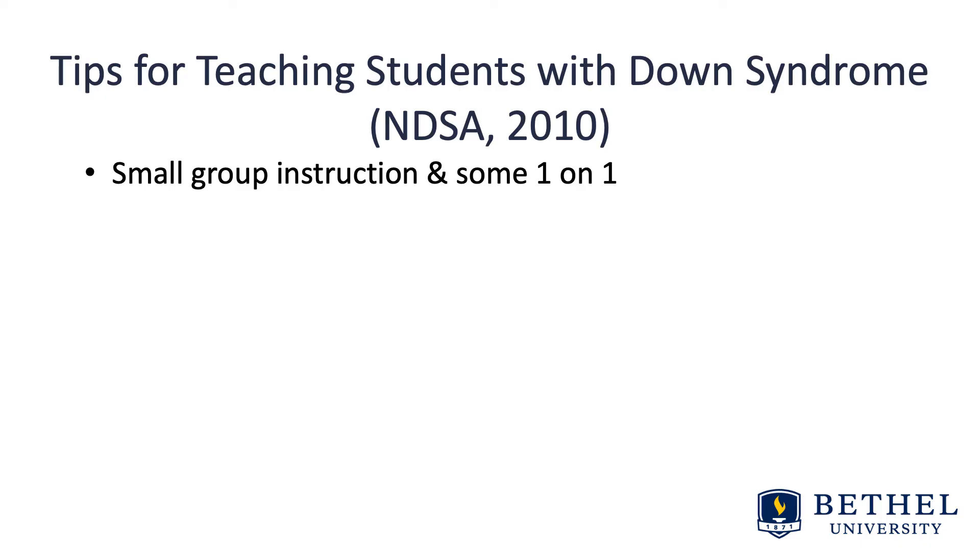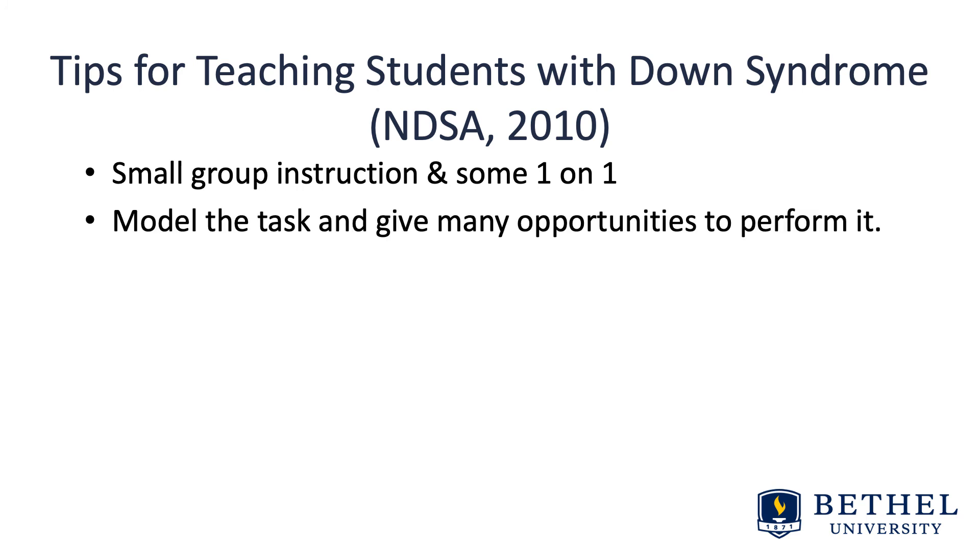In light of understanding more about the cognitive abilities of those with Down syndrome, here are a few tips on working with them — which are good for all students. You can refer to the Moodle handout from the National Down Syndrome Association. Those with Down syndrome tend to do much better in small groups and one-on-one at times. If you model the task and give many opportunities to perform it, they can learn to master it. Repetition is helpful.